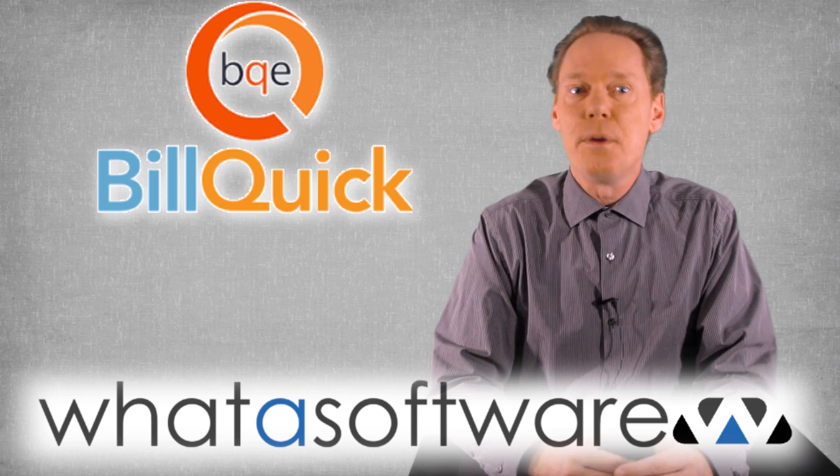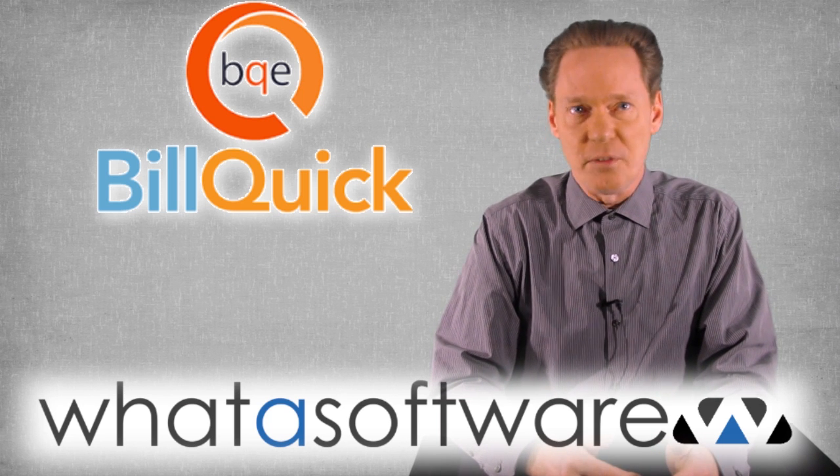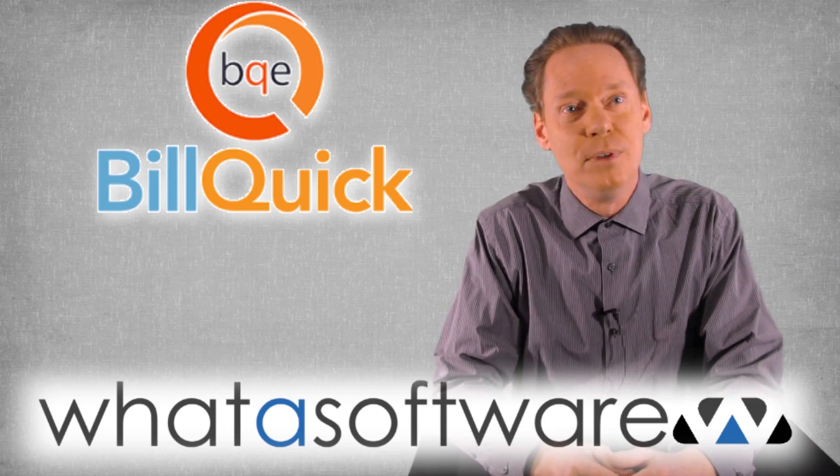So that's my review of BillQuick, the project management software system, and remember, if you want your next purchase of business software to make you shout 'WHAT A SOFTWARE,' then visit whatasoftware.com. See you next time.